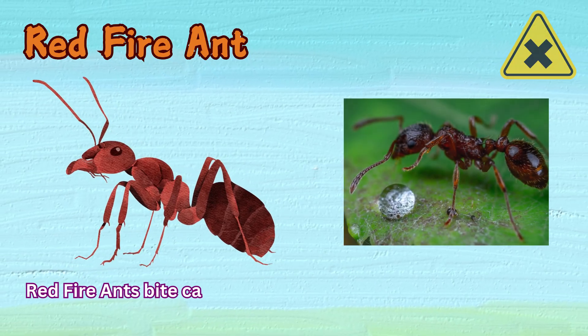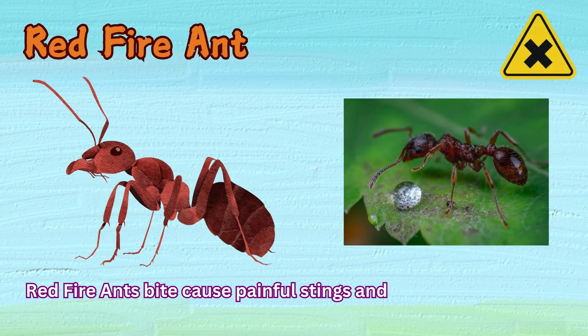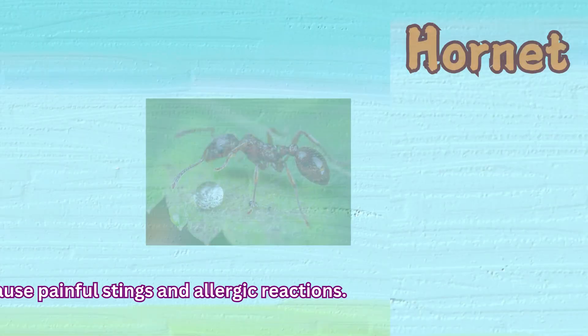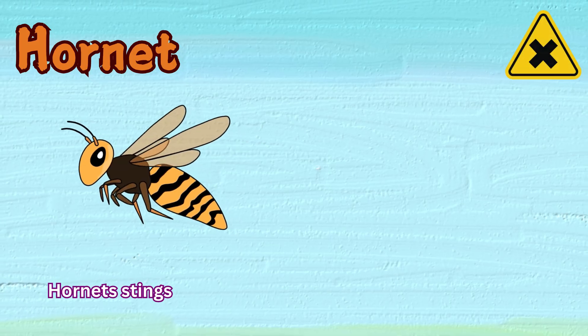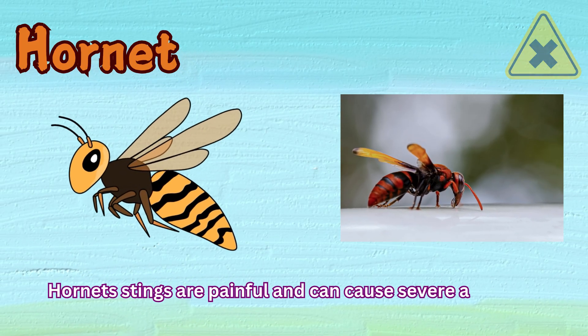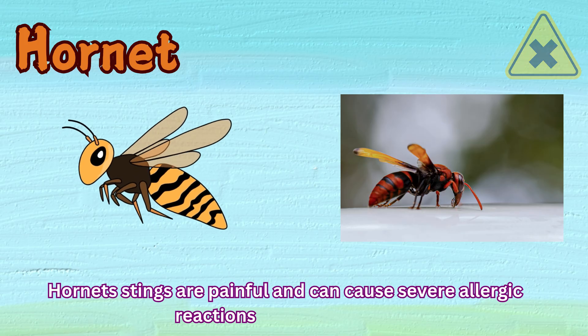Red fire ant. Red fire ant bites cause painful stings and allergic reactions. Hornet. Hornet stings are painful and can cause severe allergic reactions in some people.